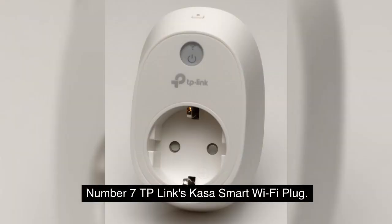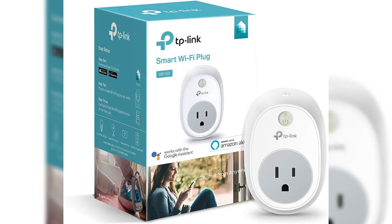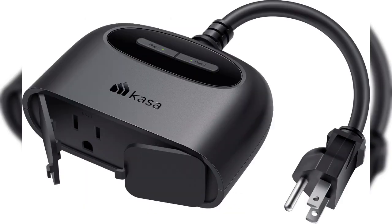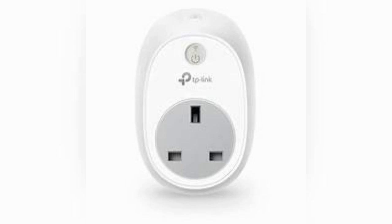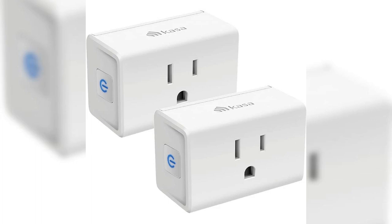Number 7: TP-Link's Casa Smart Wi-Fi Plug. The TP-Link is an affordable smart plug that monitors the power consumption of any item that you put into it, responds to voice commands, and is compatible with a large number of third-party platforms. It is only sold in packs of four, but the entire set can be purchased for $49.99, which brings the price of each plug down to $12.50. This price is quite acceptable considering all of the functions that are included. Our research led us to conclude that the Casa Smart Wi-Fi Plug is the best of the smart plugs currently available.